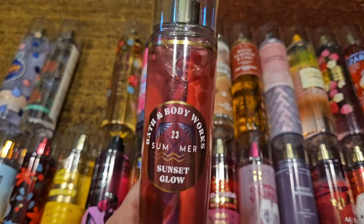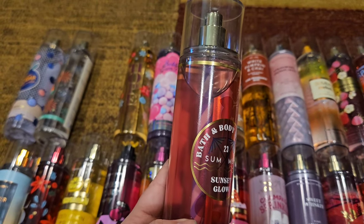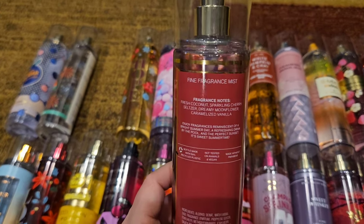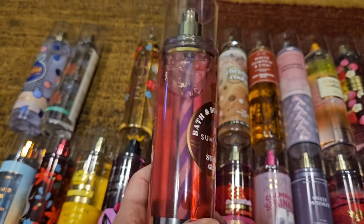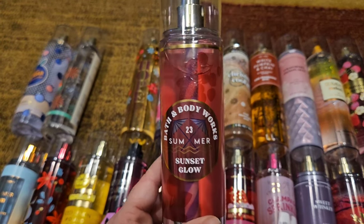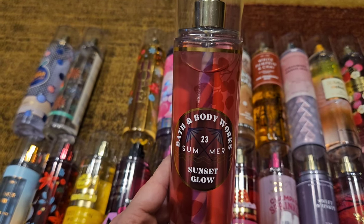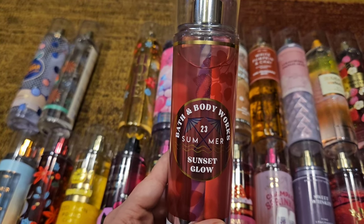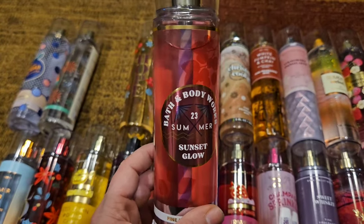Next up we have Sunset Glow, which came out in 2023. I have more of the original packaging with the really pretty sunset on it, but I found this one first so I grabbed it. This is fresh coconut, sparkling cherry seltzer, creamy moonflower, and caramelized vanilla. It's such a beautiful gourmand but also perfumey — sweet but floral, really pretty. A lot of people say it smells like Sol de Janeiro's Cheirosa 62, and it's similar, but not exactly the same since this one has cherry. They're in the same family, and I love it. Super cute packaging with the straw inside.